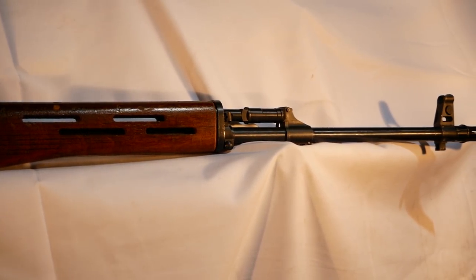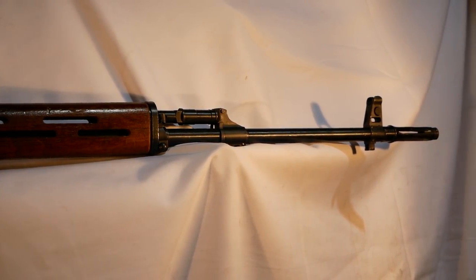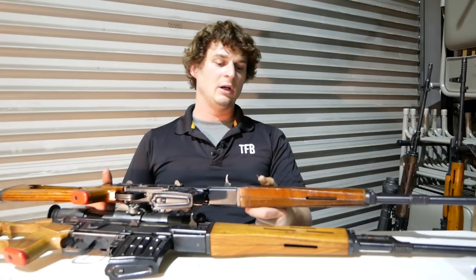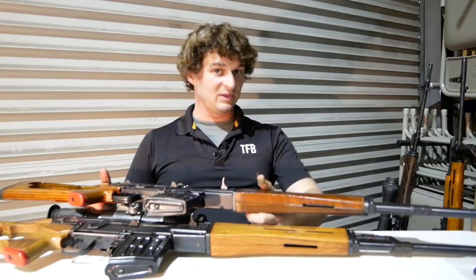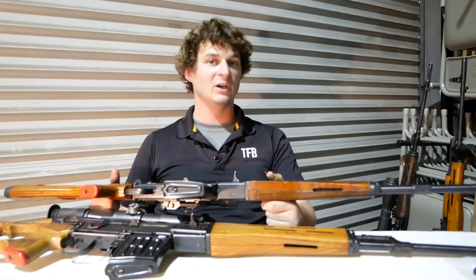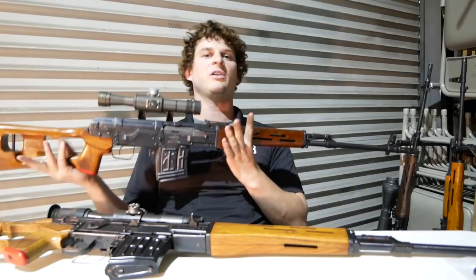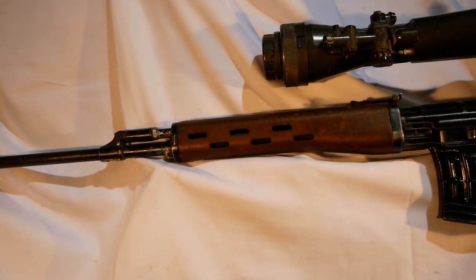The Tabuk series is all based on Yugos — M70s, M76s. That is a stamped platform. Yugoslavia at the time, currently Serbia's Zastava Arms, never had an SVD platform. But Iraq wanted an SVD platform. Yugoslavia did have the M76, but that's not an SVD — it's very similar in form, function, and concept, but the receiver and style of operations just isn't the same. If you're familiar with SVDs, you know it's not a Kalashnikov platform. For reference, we have an actual Soviet SVD here from the 1970s or 1960s.